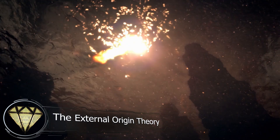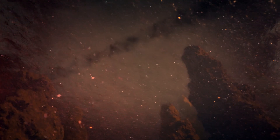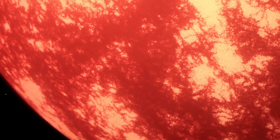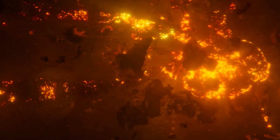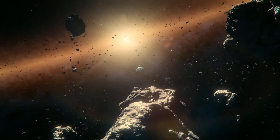The idea that Earth's water came from space might actually be easier to picture than the alternative. After all, when the Earth was forming, it was a scorching hot ball of molten rock — not the kind of place that could hang on to liquid water. Back then, the solar system was a chaotic zone full of massive collisions between celestial bodies, releasing tremendous amounts of energy. So in such a hostile environment, it makes more sense to think that water came later, delivered from cooler regions farther out in space.